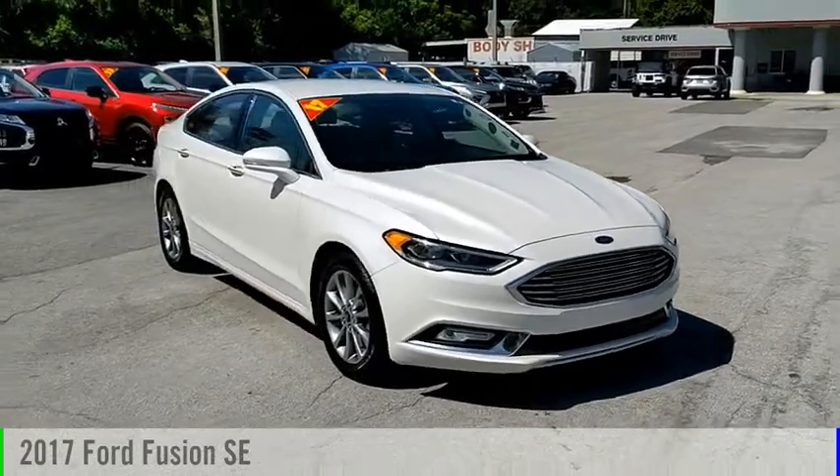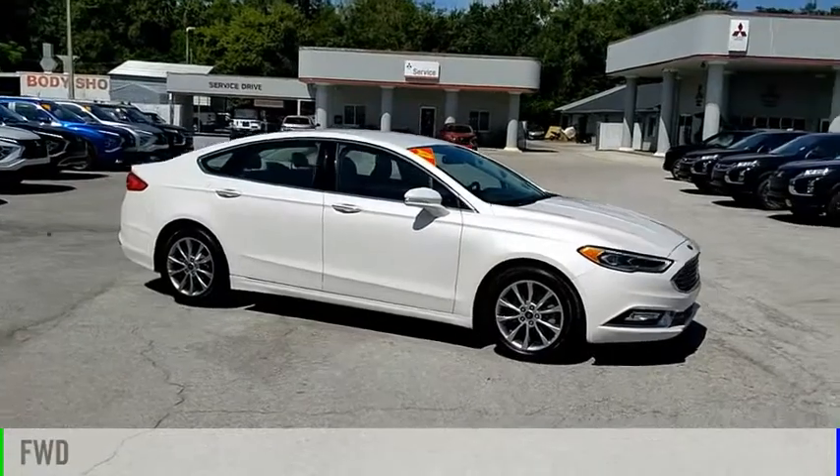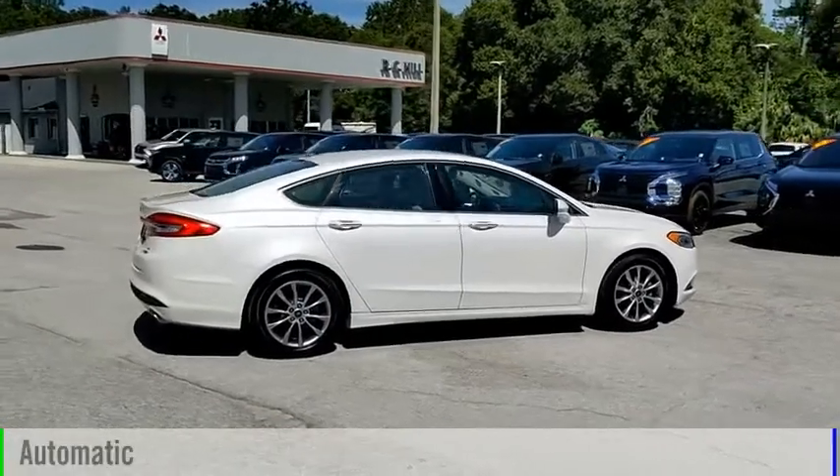You are going to love the 2017 Fusion. This vehicle is powered by a front-wheel drive, four-cylinder, 1.5-liter engine, and comes with an automatic transmission.